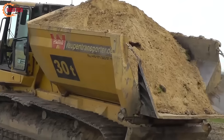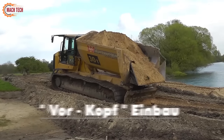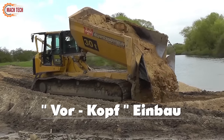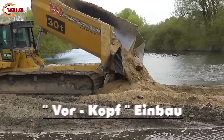With its exceptional durability and reliability, this machine excels in challenging environments, from construction sites to mining operations. Caterpillar's commitment to innovation is evident in the 963D Transport Traupé, offering unmatched capability and efficiency in material transport and site preparation tasks.